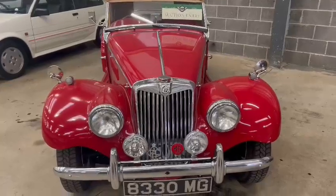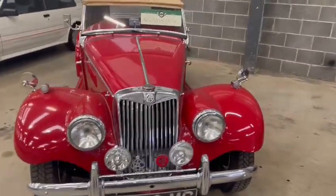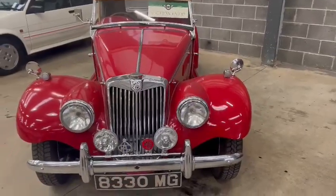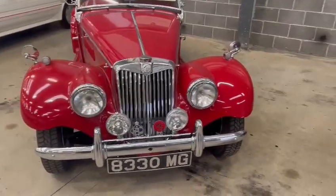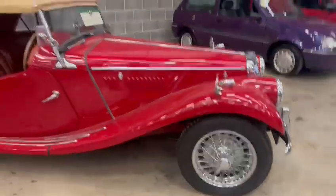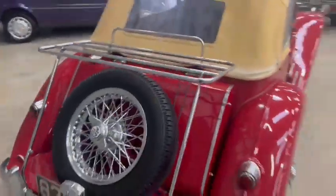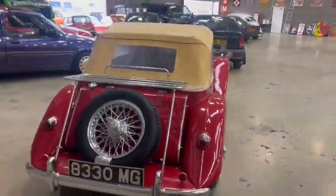It's nice and straight on the front grille, chrome work and things all around the car is very good. Nice couple of badges and period lights on there as well — really good number plate look as well, 8330 MG, on chrome wires. Looks lovely and tidy, very well presented.